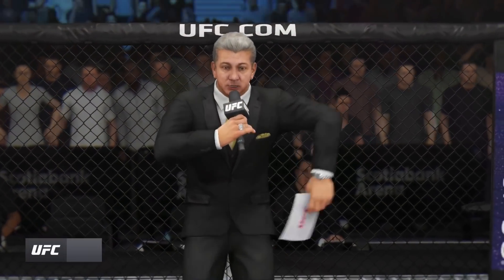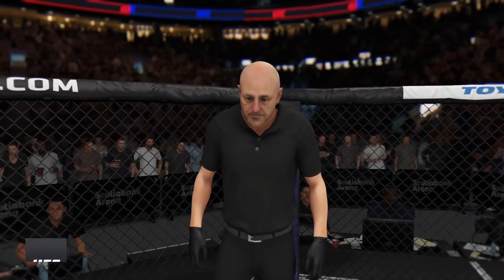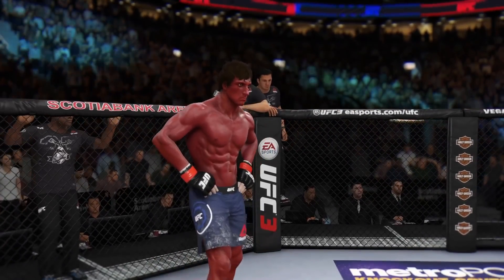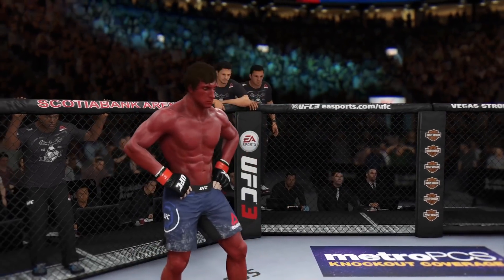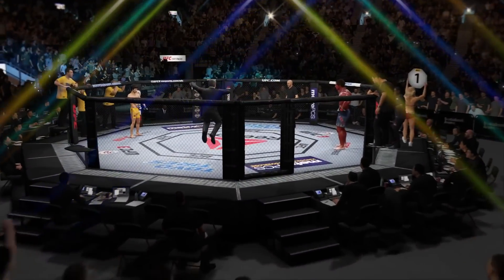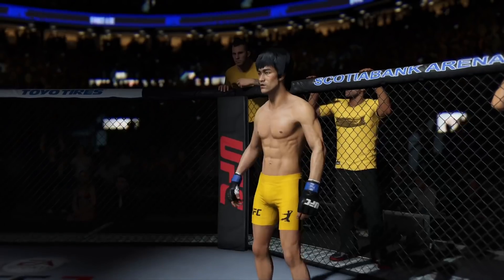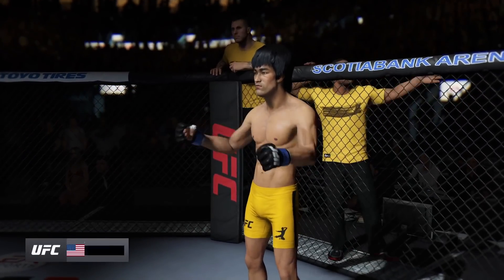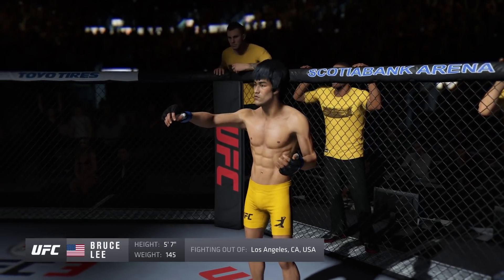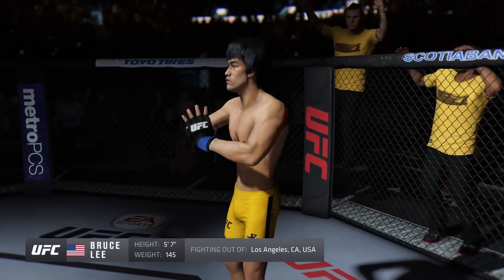Ladies and gentlemen, this is the main event of the evening. When the action begins, our referee in charge of the octagon — and now this is the moment. This man is a mixed martial artist making his professional debut here tonight. He stands 5'7", weighing in at 145 pounds, fighting out of Los Angeles, California — Bruce the Dreadnought Lee!